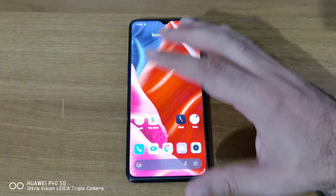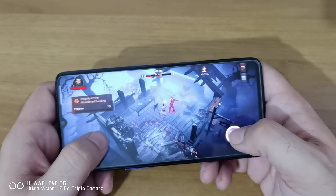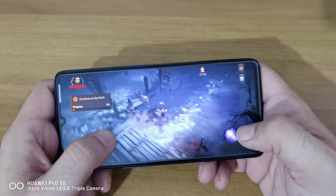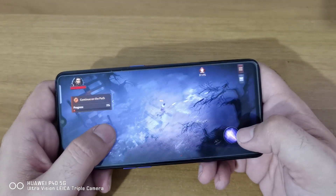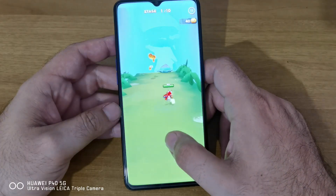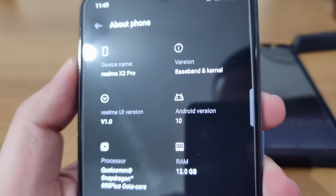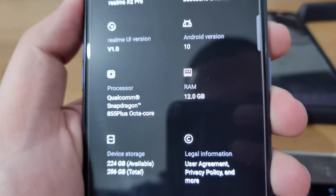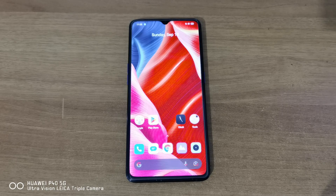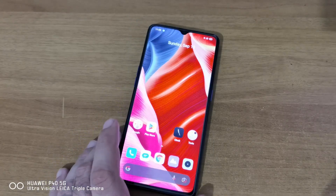It's still really fast in everything you throw at it — every game works great. I tried Diablo Immortal and some other games and it works perfectly. You also get 12 gigabytes of RAM and 256 gigabytes of internal storage, and it's UFS 3.0 ultra-fast storage. Late 2019, early 2020 — 12GB RAM, 256GB UFS 3.0 storage.